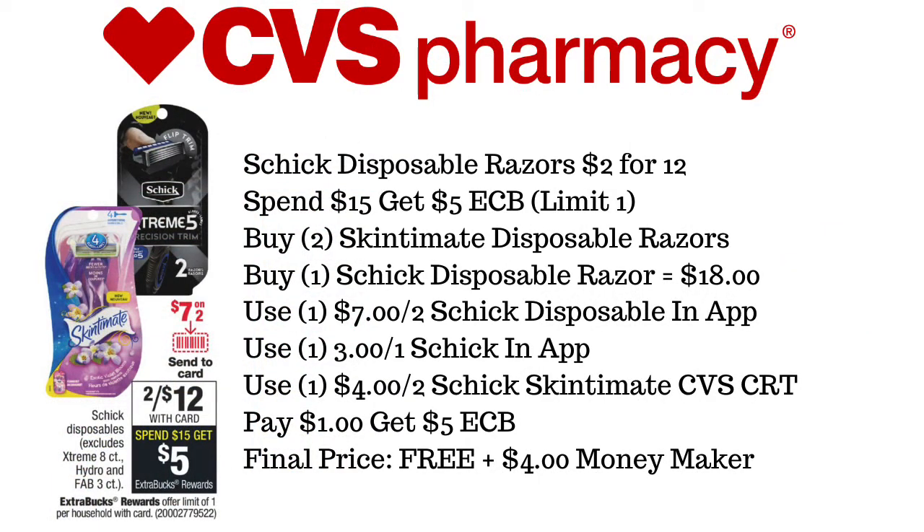Hi guys, this is Cindy from Sister Saving You Scents, and I'm back with your CVS Deals of the Week starting today, June the 28th through July the 4th.